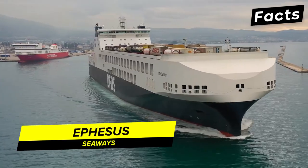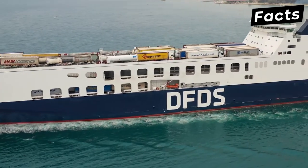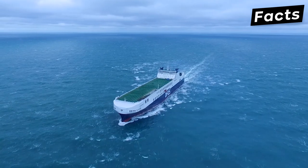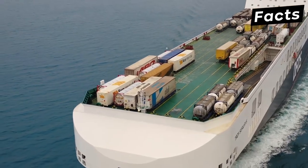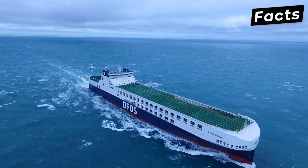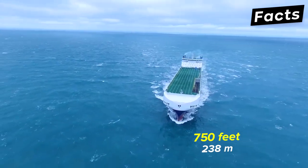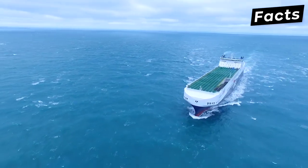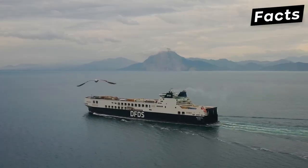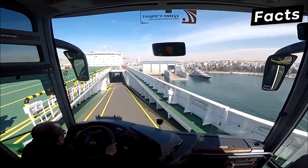Built in 2019, the Ephesus Seaway sails under the flag of Turkey, and at the time of its construction, six such vessels were ordered. They were the first series of ships to adhere to the IMO Sustainable Energy Guidelines, and are the most environmentally friendly and energy efficient vessels capable of carrying 460 trailers on board. Previously known as the Gathia Seaways, the Ephesus Seaway measures 750 feet in length and 111 feet breadth-wise. It can reach a maximum sailing speed of 20 knots and has a unique ramp structure, with an automated ramp system for swift loading and unloading operations.